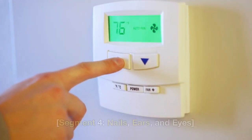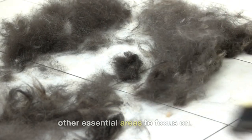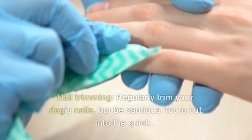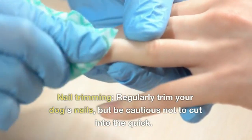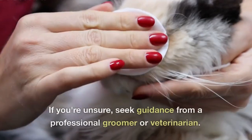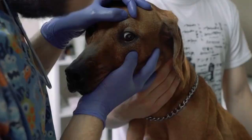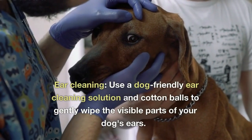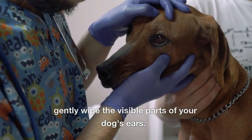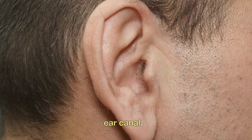Nails, Ears, and Eyes. Apart from coat grooming, there are other essential areas to focus on. Nail trimming — regularly trim your dog's nails, but be cautious not to cut into the quick. If you're unsure, seek guidance from a professional groomer or veterinarian. Ear cleaning — use a dog-friendly ear cleaning solution and cotton balls to gently wipe the visible parts of your dog's ears. Avoid inserting anything deep into the ear canal.